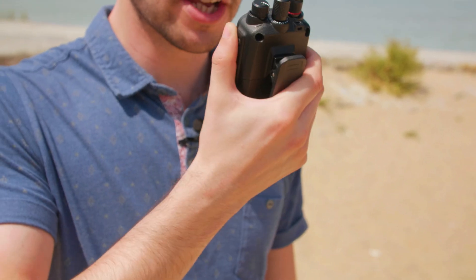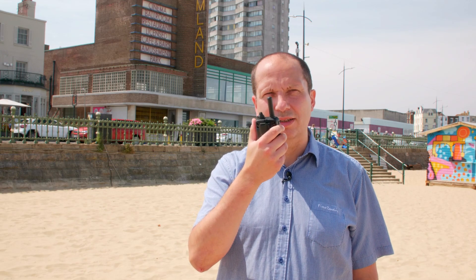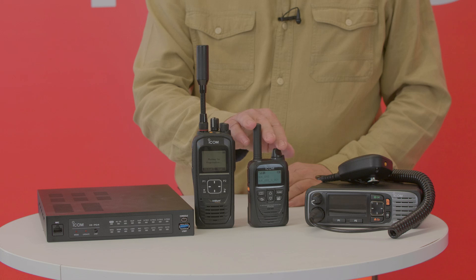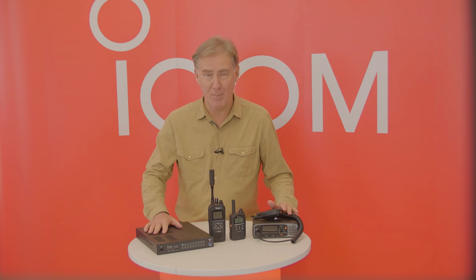The VE-PG4 is an excellent application for a company that requires local, medium, and long-range wide area coverage. For example, you could use the ICSat100 satellite PTT radio for global coverage, LTE radio for nationwide coverage, and PMR or a digital system locally — all connected with the VE-PG4.